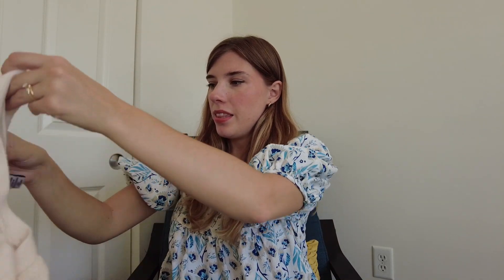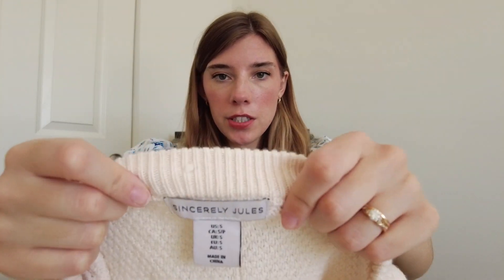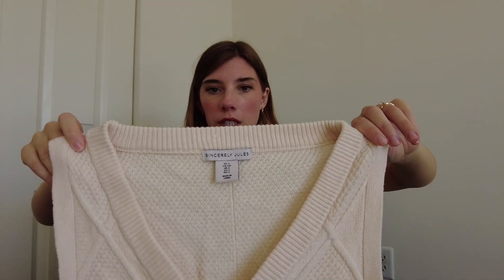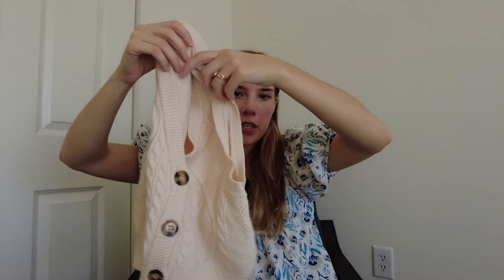This next item might be taken to a buy-sell-trade. It's Sincerely Jewels, which I see a lot at Marshalls and TJ Maxx. So this might be an item I just take to buy-sell-trade. I think I'm going to do that soon and I'll do a video of everything I'm taking — what they accept and don't accept and everything.